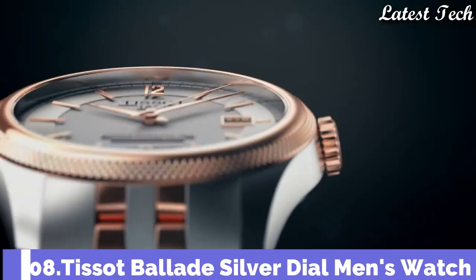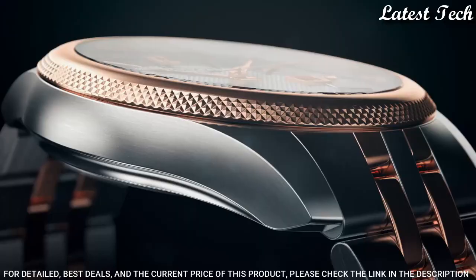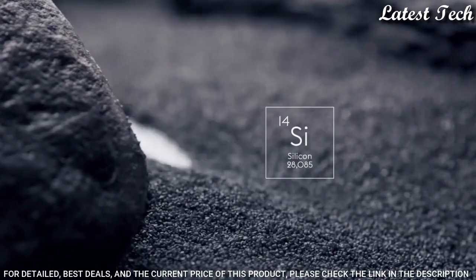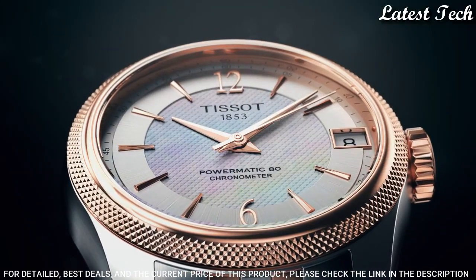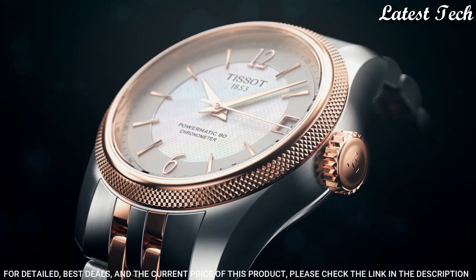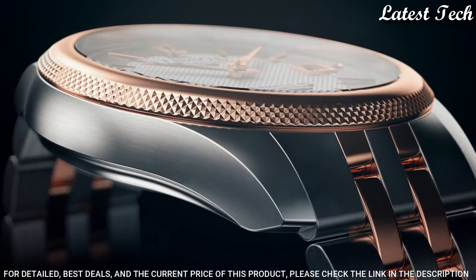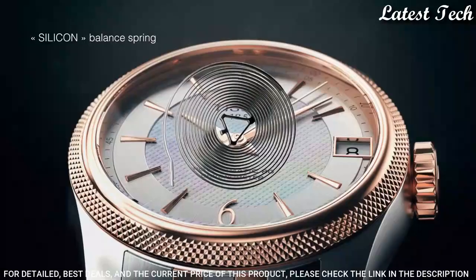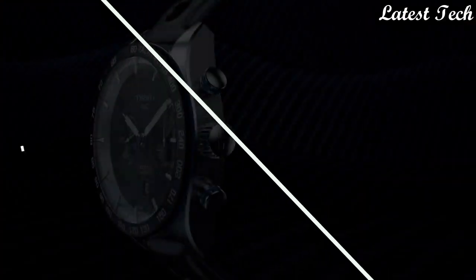Number 8: Tissot Ballade Silver Dial Men's Watch. Rose Gold PVD Stainless Steel Case with a Two-Tone Stainless Steel Bracelet, Fixed Rose Gold PVD Bezel. Silver Dial with Rose Gold Tone Hands and Index Hour Markers. Dial Type: Analog Automatic Movement. Scratch Resistant Sapphire Crystal, Pull Push Crown. Case Size 41mm, Case Thickness 9.8mm, Band Width 20mm, Butterfly Clasp. Water Resistant at 50m. Functions: Date, Hour, Minute, Second. Swiss Made.